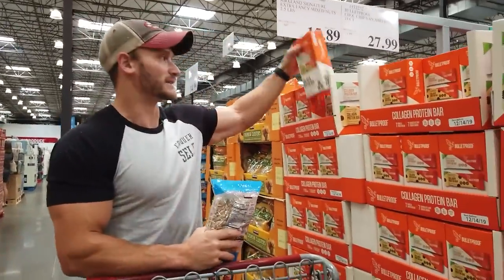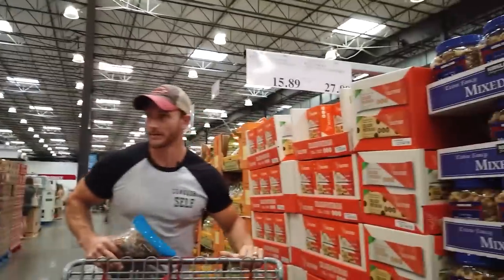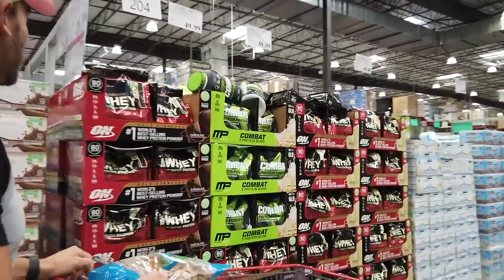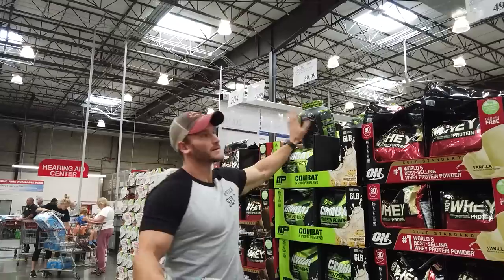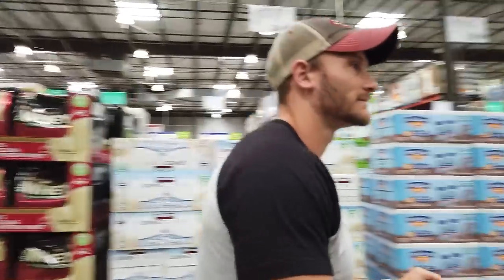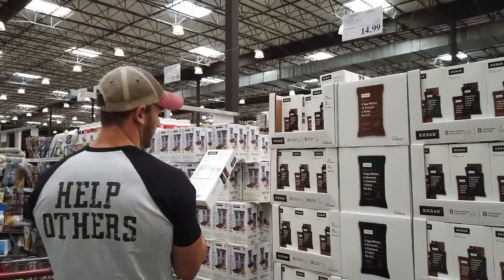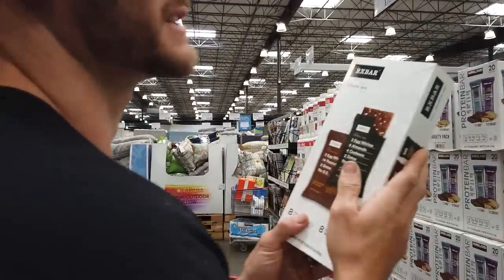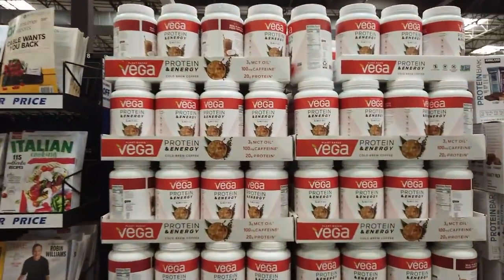Bulletproof bars are not keto friendly — cashew butter with 14 grams of carbs. Love Dave Asprey but those won't work. For protein powder, if you're going to pick one here go for the whey protein concentrate blend, but there are so many inexpensive online options. I'm actually going to be a fan of plant-based protein powder over whey in this particular case.